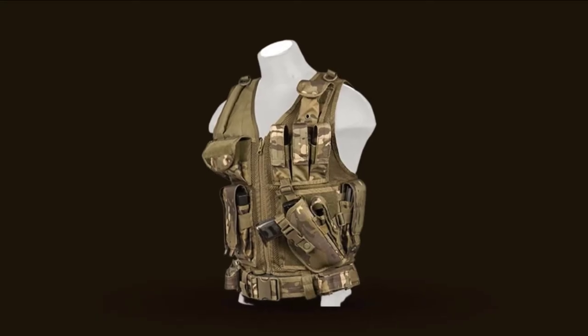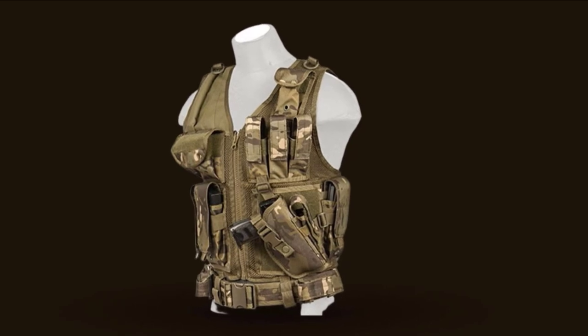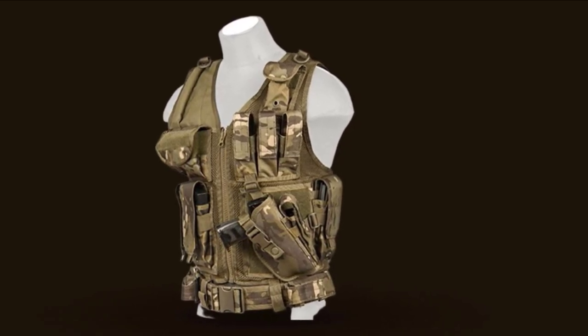The vest has questionable durability — the meshing may easily tear under constant use and abrasion. The positioning of the holster may also be a little off.